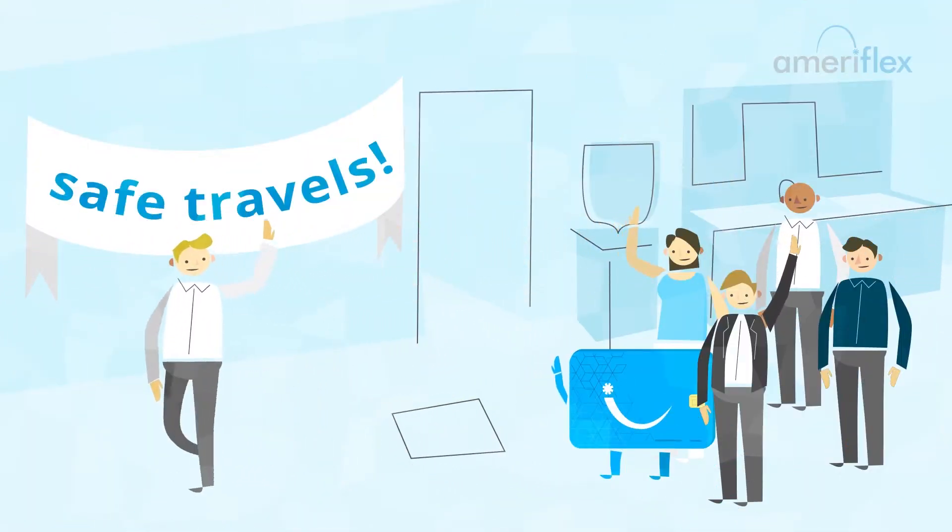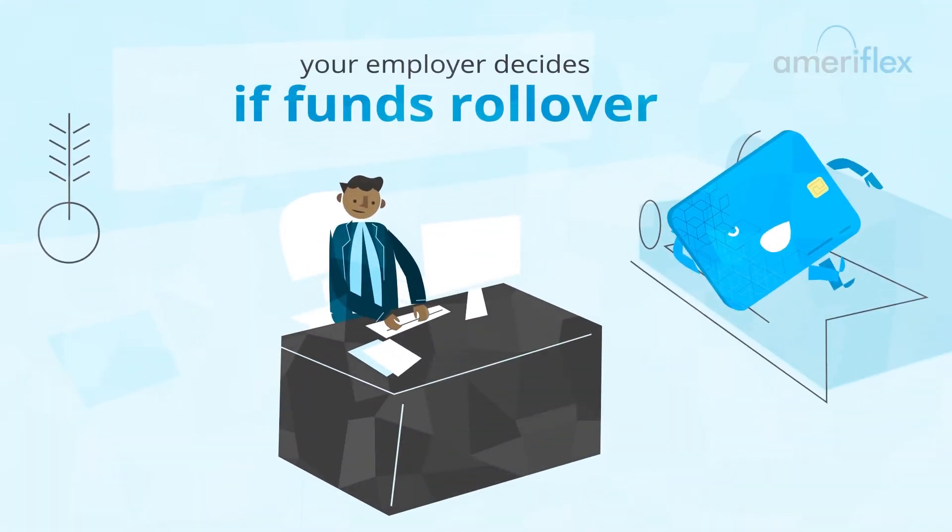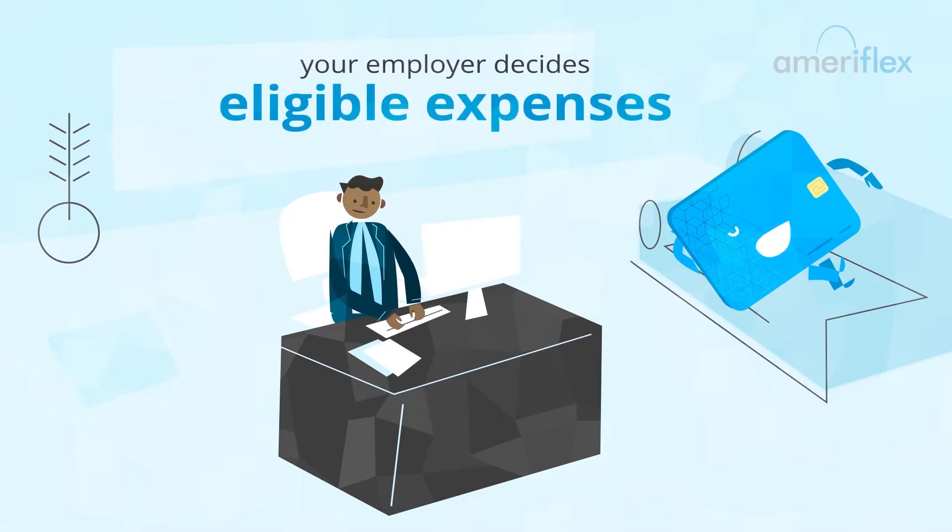HRAs are tied to the company and don't go with employees if they leave. Also, keep in mind that it's up to your employer to add funds, decide if funds are rolled over from year to year, and what eligible expenses are covered.